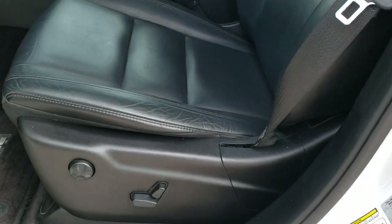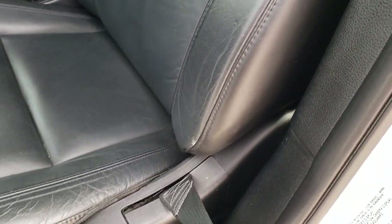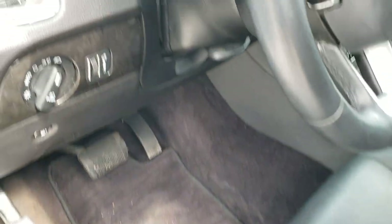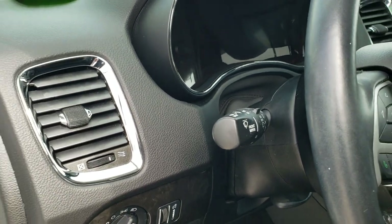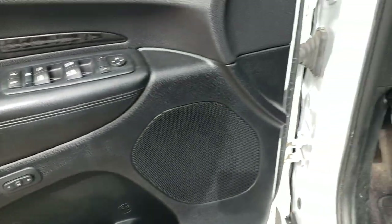Inside, the Limited package gives you the black leather interior. There are no rips or tears on the seats — they are in excellent shape. Power driver's seat with lumbar, factory floor mats throughout. We do have auto headlamps, tilt and telescopic steering wheel, power windows, power locks, power mirrors, and memory driver's seat.